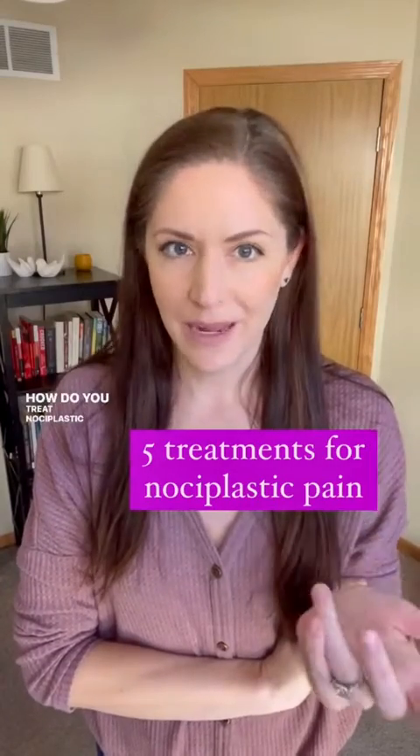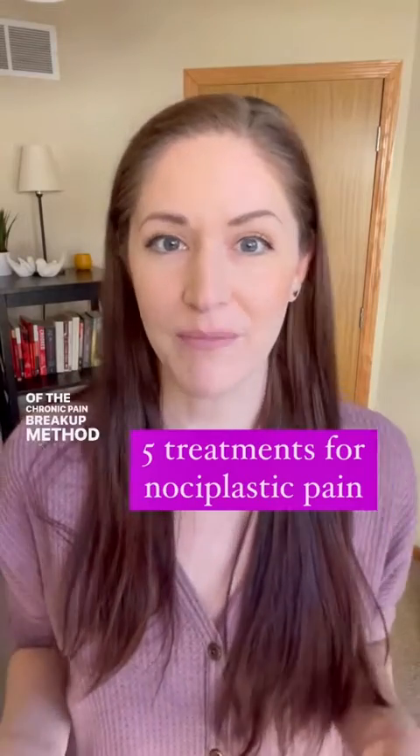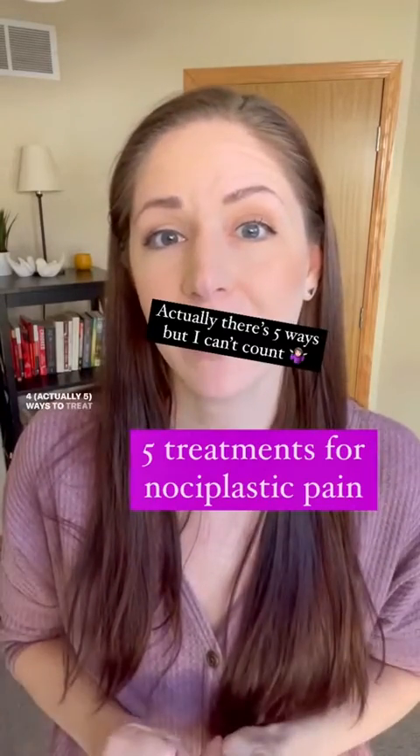How do you treat nociplastic pain? I'm Melissa Wolfe, a chronic pain specialist and the creator of the Chronic Pain Breakup Method, and here are four ways to treat pain that's associated with changes in the nervous system.